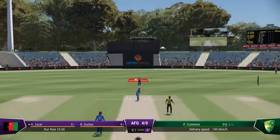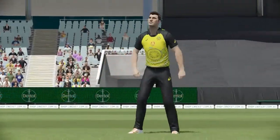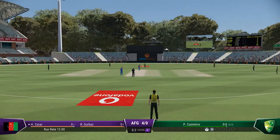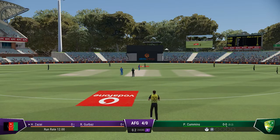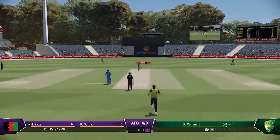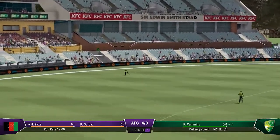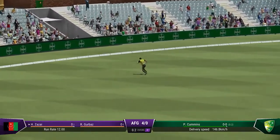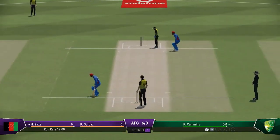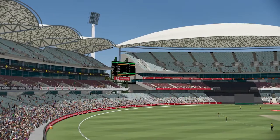Beaten on the drive! Cummins with a superb delivery, got them trying to drive but messing everything up. Good precision with the throw back from the deep, and they're away and nicely off the mark.